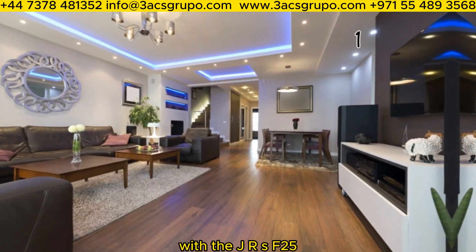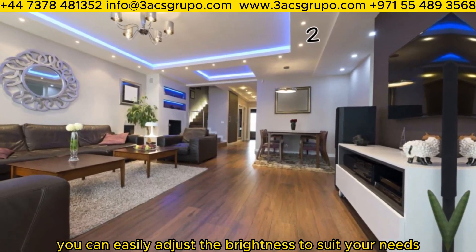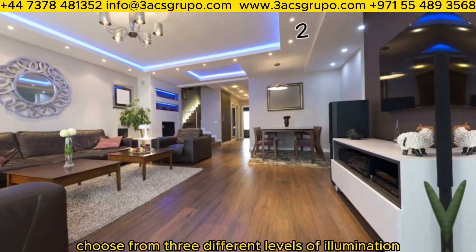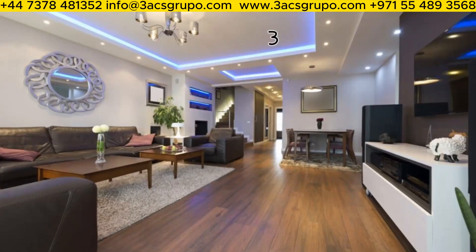With the JRS F-25, you can easily adjust the brightness to suit your needs. Choose from three different levels of illumination, ensuring the perfect ambience for any occasion.